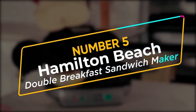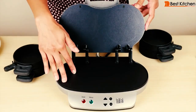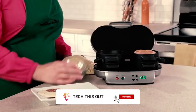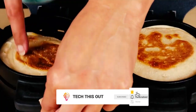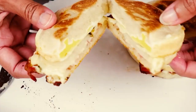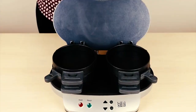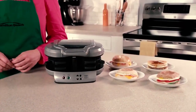Number 5: Hamilton Beach Double Breakfast Sandwich Maker. We all need a sandwich maker in our lives. However, having a sandwich maker that caters to breakfast for two people at once is just so much time and energy saving, which is why the Hamilton Beach Double Breakfast Sandwich Maker is a must-gadget for your kitchen. Get ready to enjoy your own custom sandwich in just 5 minutes, thanks to this awesome 2-in-1 machine. Not only is it affordable at just $46, but compact, so you can carry it anywhere.